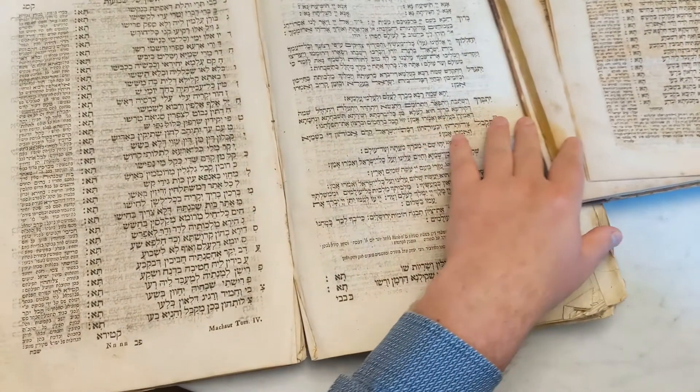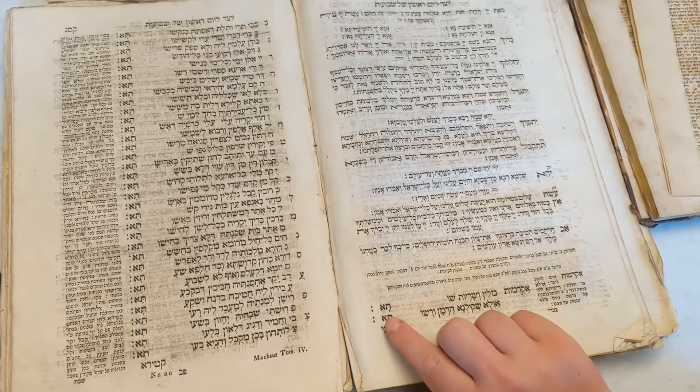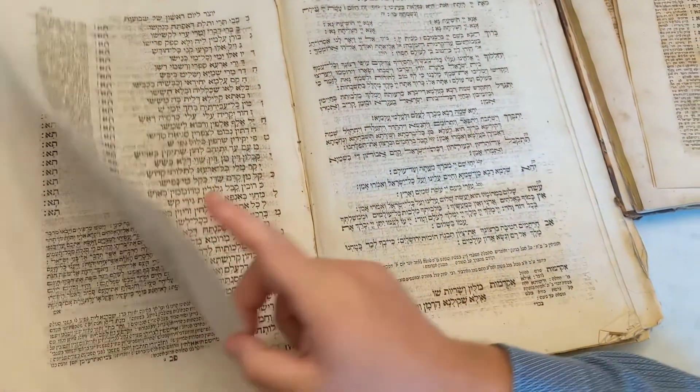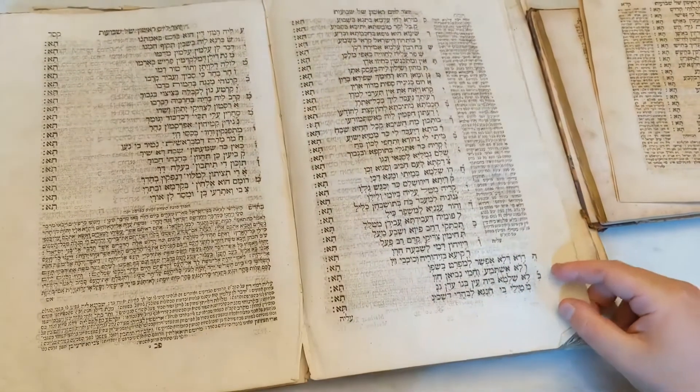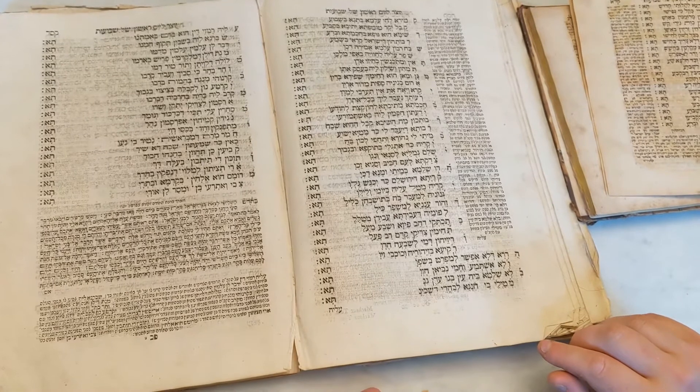We have next this item, which is the Prague 1758, a large or folio edition of the Machzor, which was one of two volumes. This volume was for the Shalosh Regalim, the festivals, and the other volume was for the high holidays.